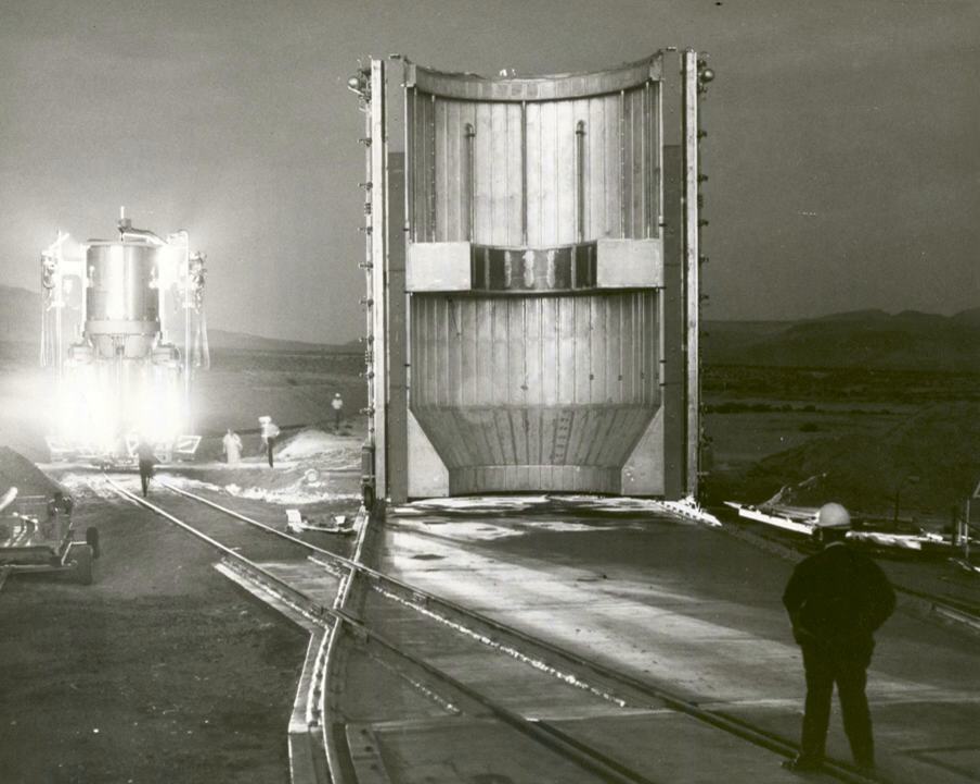Currently then, for a solid core nuclear thermal rocket to be more useful than chemical rockets as a first or second stage Earth launch engine, the system would either have to be made much lighter or provide even higher specific impulse. Until that day, it can be said that the true strength of nuclear rockets currently lies in solar system exploration outside Earth's gravity well.